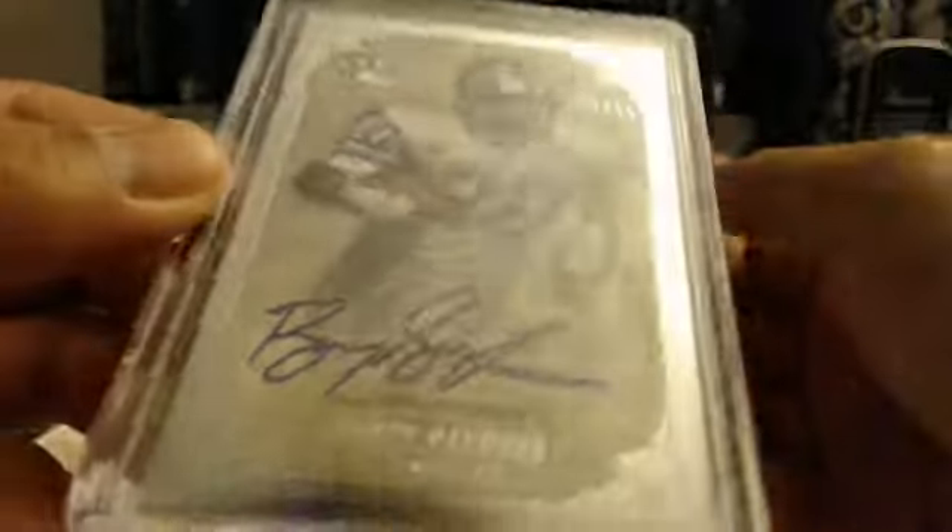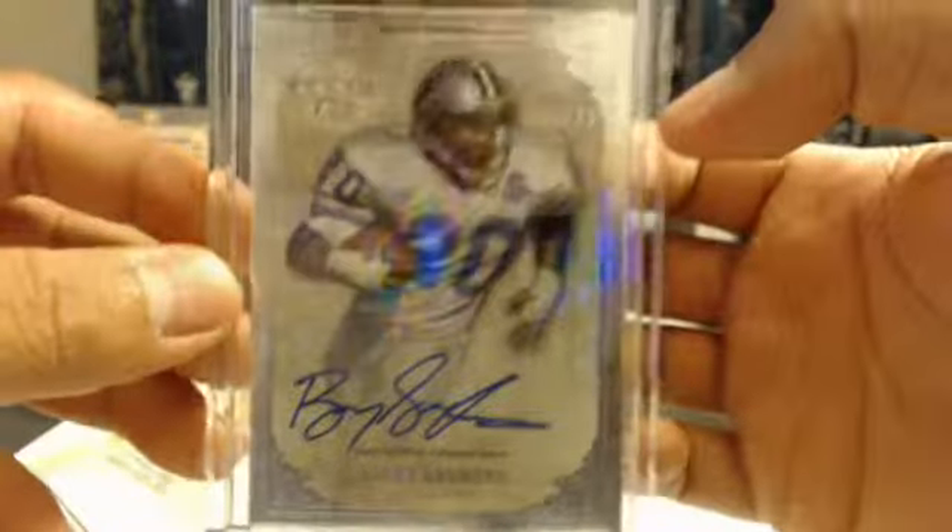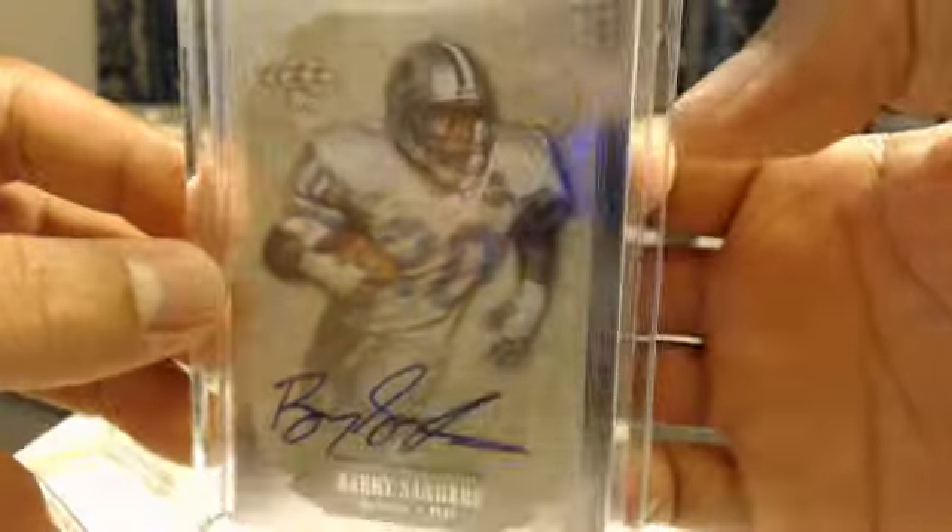They sell a nice looking card though. It's Barry Sanders — on-card, too. Not a sticker, it's on-card. That is a sick looking card. I love it, I love it — 25 out of 85, guys.